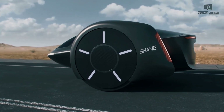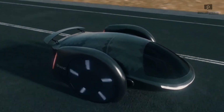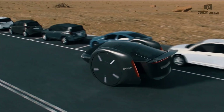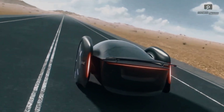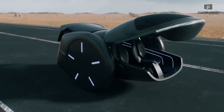Shane — the two-wheeled electric car concept. Meet Shane, an innovative two-wheeled electric car concept that aims to revolutionize urban mobility. Combining the agility of a motorcycle with the comfort and convenience of a car, Shane offers unparalleled maneuverability, making it perfect for navigating crowded city streets.